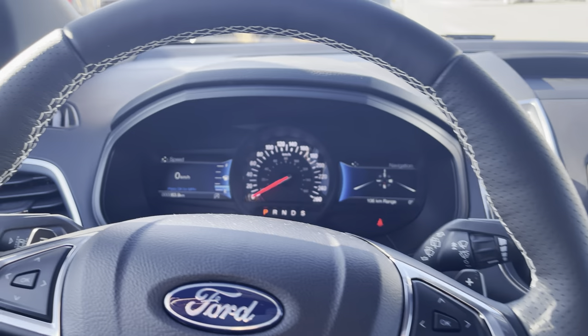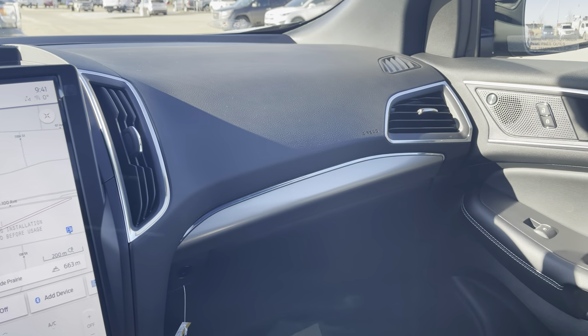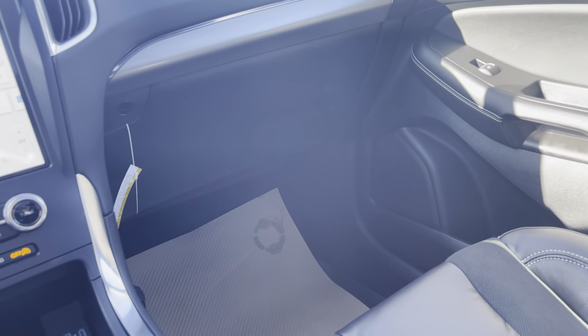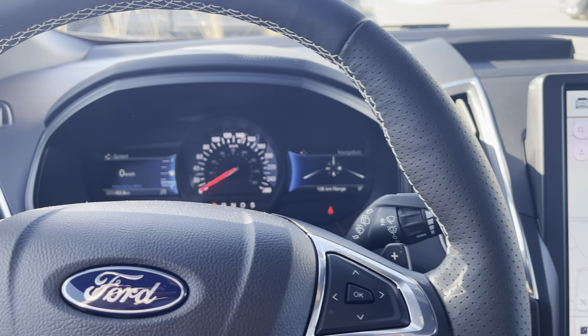That's this beautiful Edge ST. Thanks a lot for taking a look at this video. Do me a huge favor — click subscribe to this channel and hit the bell icon so you'll be notified every time I make a video. If you liked this one, give it a big thumbs up. Thanks, everyone.